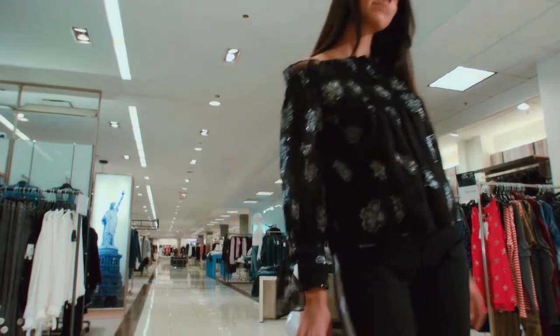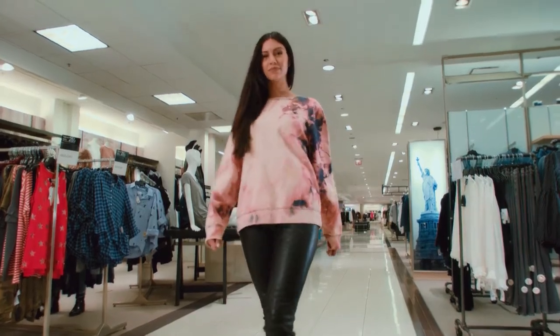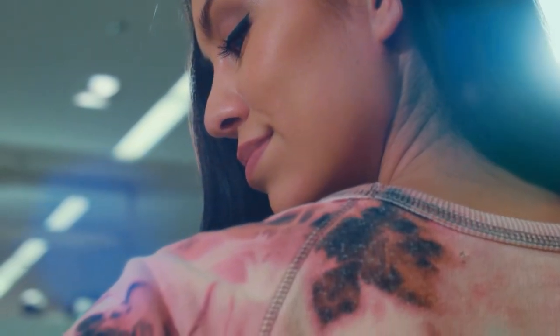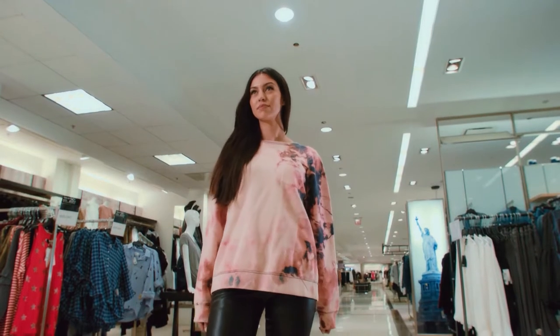Continuing the athleisure trend, this distressed top was once a basic men's plain gray sweatshirt. You're gonna use a bleach bath to create the distressed look, add a zipper down the back, and think of it as wearable art. You can elevate this look by adding the always-on-trend leather pant.